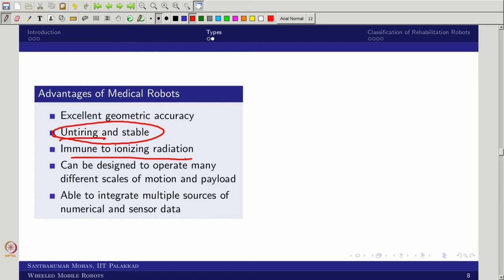The robot is immune to radiation. For example, doing ultrasonic imaging several times may cause ionizing effects on a human, but if using a medical robot, it is immune to that. Further, you can design robots to operate at many different scales of motion — even a nano-size robot can be put into blood or the mouth, travel, and perform tasks, or a larger robot can carry an entire patient from one bed to another, acting like a nurse robot.